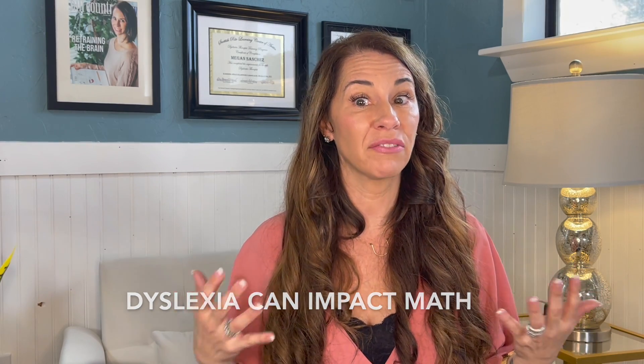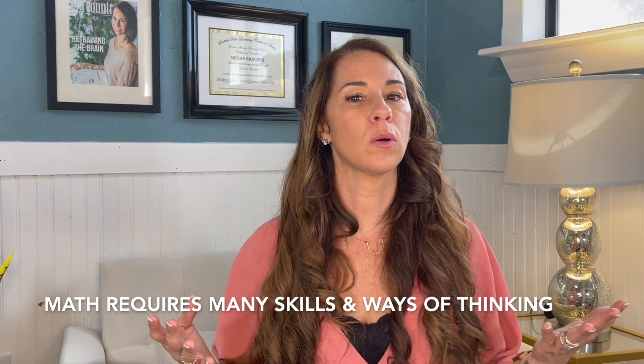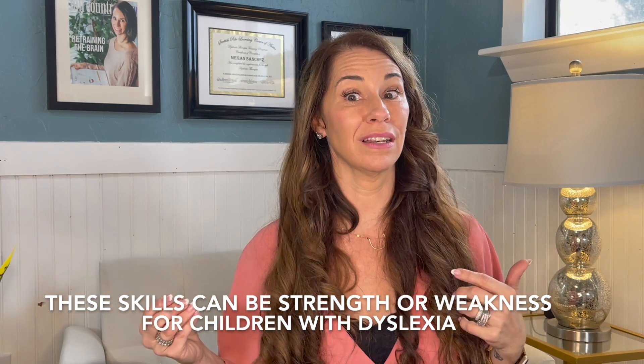Struggles with aspects of math doesn't necessarily mean that a student has comorbid dyscalculia. Doing well in math requires so many skills and ways of thinking, such as logical, conceptual, and spatial reasoning. It also draws on organization, neatness, executive function, and computational skills. These can be sources of strengths and weaknesses as it applies to children with dyslexia.